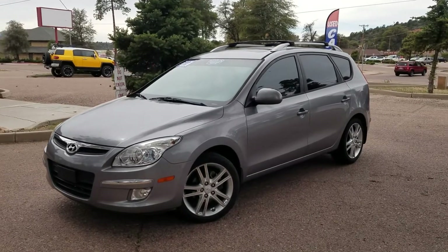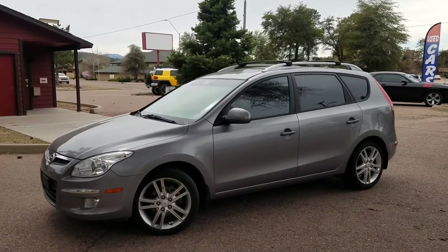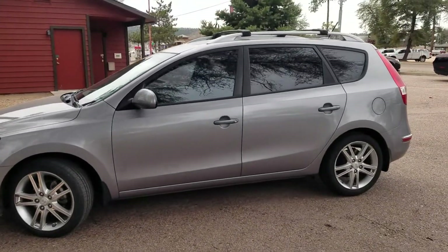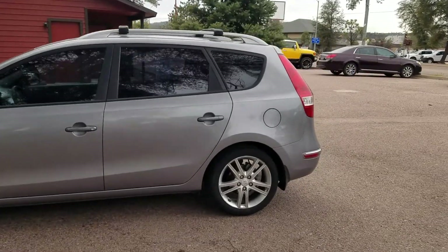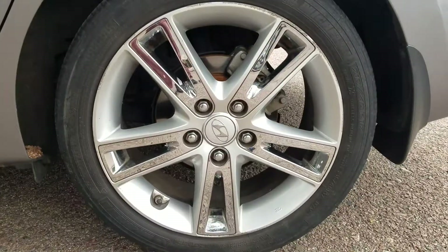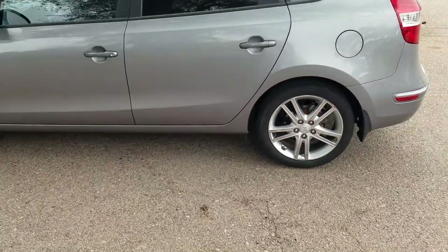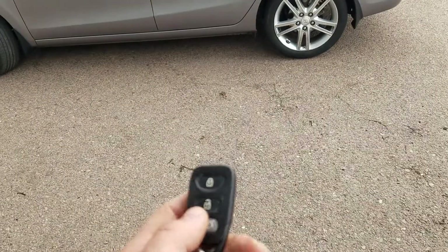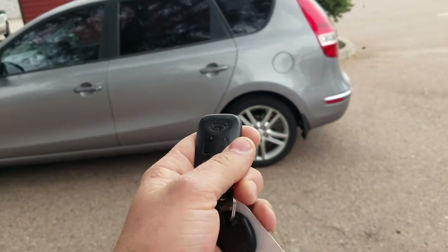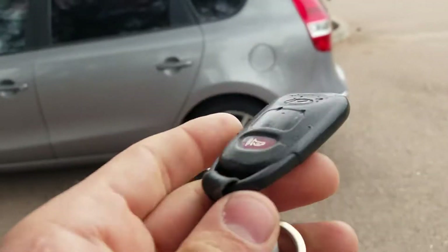Today we're going to take a short video of this nice 2012 Hyundai Elantra Touring. It's only got 134,000 miles and it is in fairly excellent condition. Here is the key fob — you've got your lock and unlock button as well as the trunk popper, and the panic button is on the back.